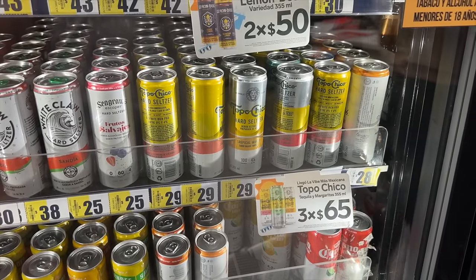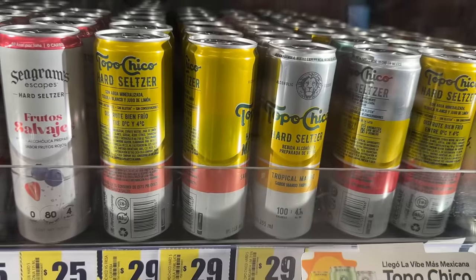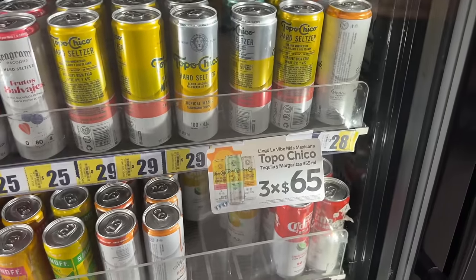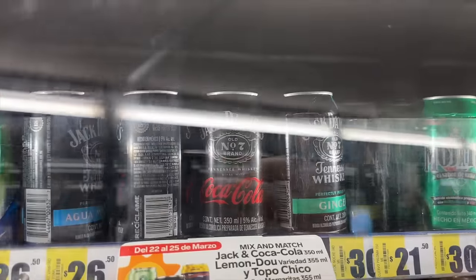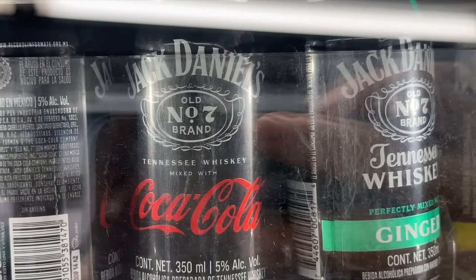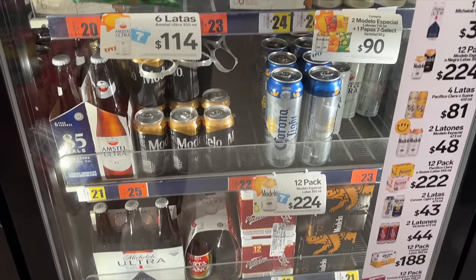Even though we don't really see Topo Chico in stores, we do have the Topo Chico seltzers — that's becoming a thing in the states. And of course here you'd have them too. There's also Jack Daniel's and Coca-Cola already pre-mixed.